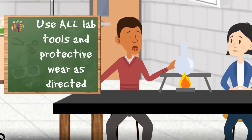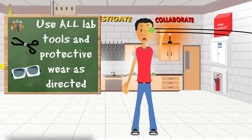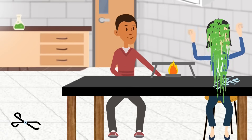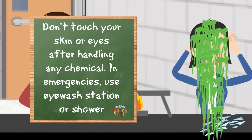Use all tools and protective wear as directed. We don't care if you think it isn't hot, or if the goggles don't look cool, or the apron doesn't match your outfit — it's to protect you and those around you from potential harm. If you handle any chemical, refrain from touching your skin or eyes until you thoroughly wash your hands. If doused with a chemical or it gets in your eyes, use the eyewash station or the lab shower.